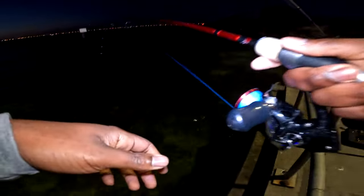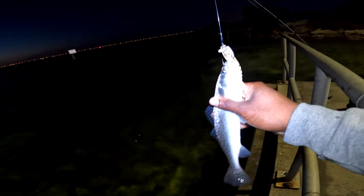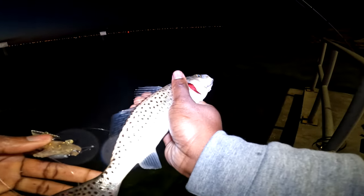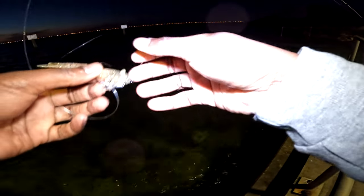There we go, got another one — about the same size, feels like a little bit smaller. All right, calm down. Like I said, this is lights out this time of year. I love catching these fish — let's let him go and see if we can catch another one.